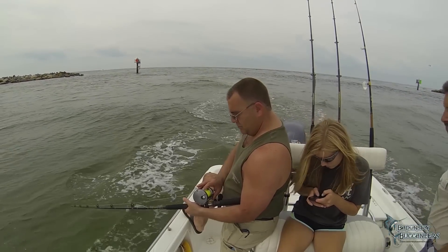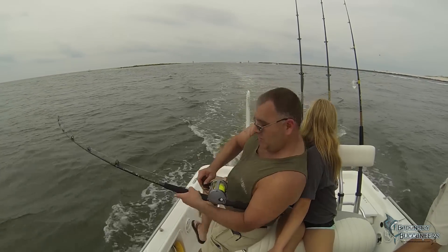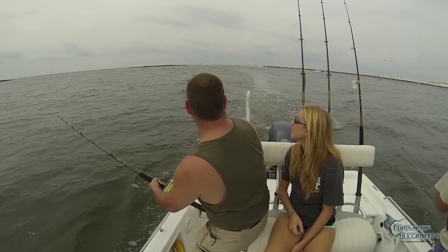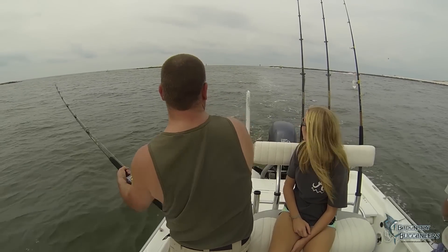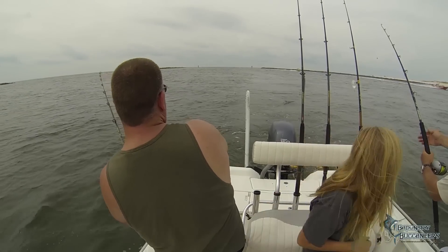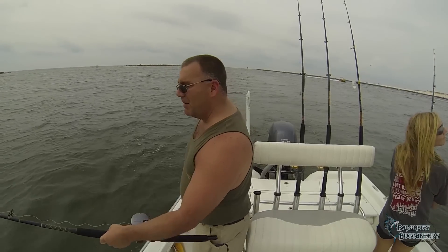I know some of you anglers may not like bluefish for table fare, but prepared correctly, they are quite tasty. I found if I bleed them when I catch them, it takes some of the strong flavor out of the flesh. You can also try soaking the fillets in salt water to mellow the flavor out. The flesh has a very high oil content, so it's best to cook them fresh, and I wouldn't try storing any in the freezer. I like them best fried with a side of hush puppies, but they're also very good smoked.